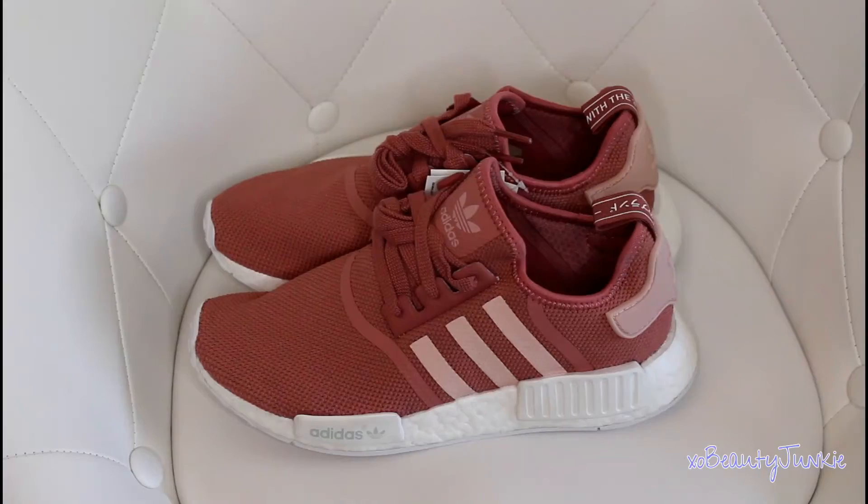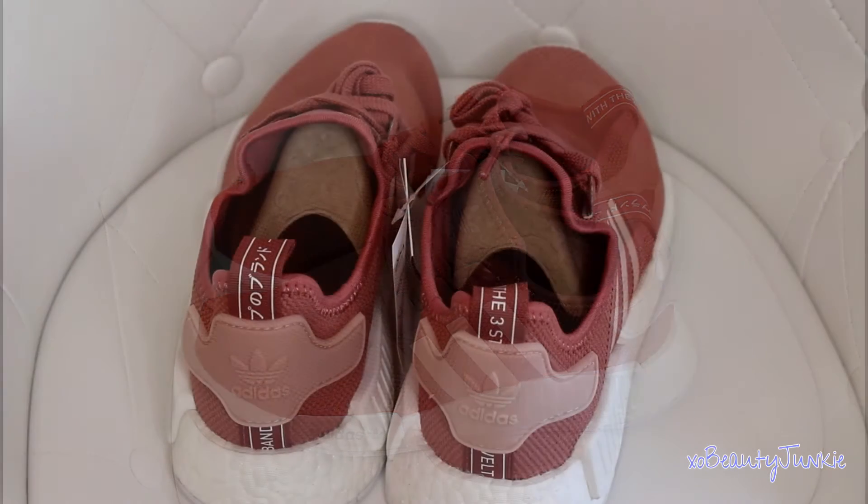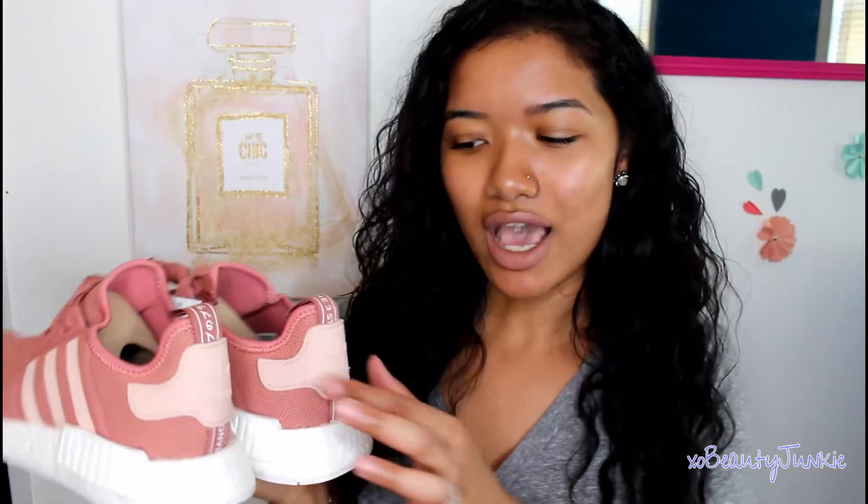I love this colorway because it's that popular, trendy pink going around right now — it's a blush pink, or like a mauve-y pink color, and I just love it. I like that the bottoms are flat because it gives a nice, crisp, clean look. I like the little stripes on the sides — this part is a lighter pink — and on the back it has the Adidas logo, also in a lighter pink.